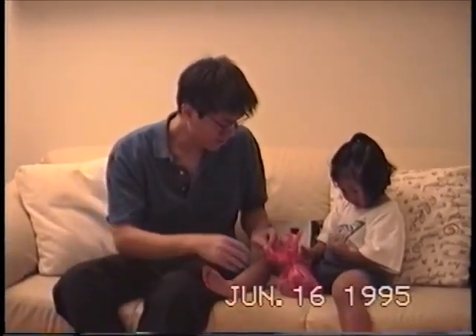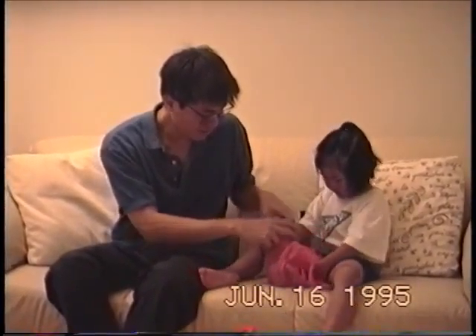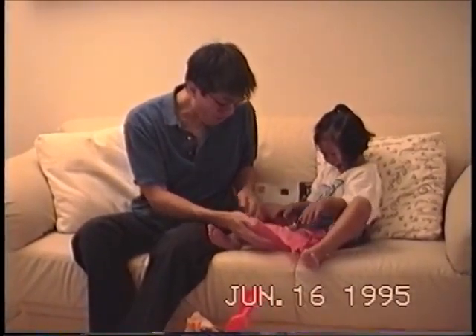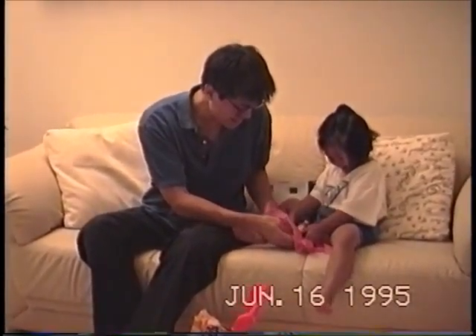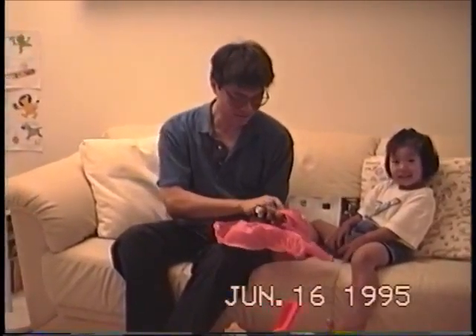You should let Dad open it. Whoa! Hey, this is nice! Look at this! Let's see. Let me get a close up. Look at this.